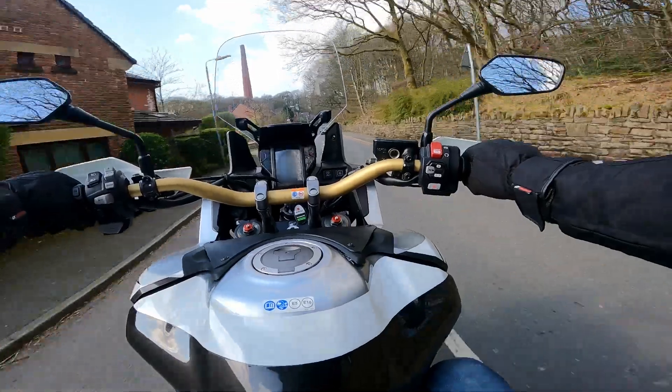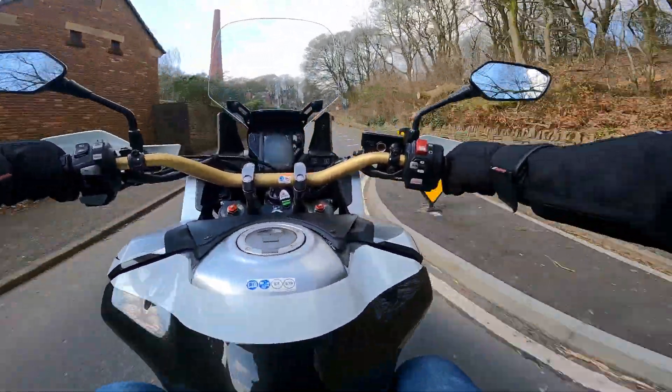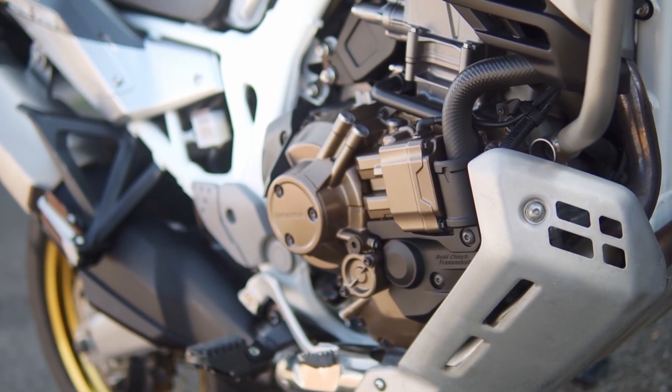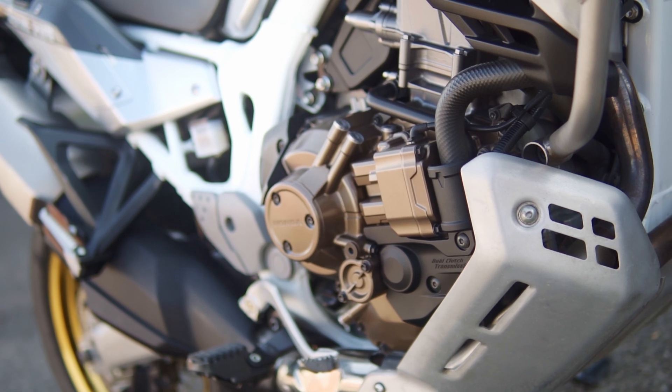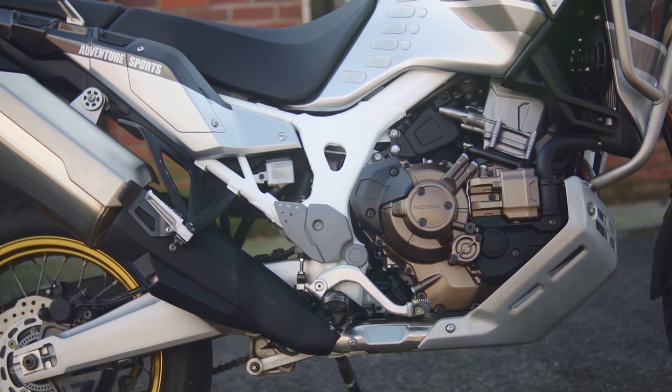It was so much fun to ride — the engine is really smooth and torquey. The 998cc liquid-cooled unit has a super linear power curve, claiming 94 brake horsepower at 7,500 rpm and 98 Nm of torque at 6,000 rpm.